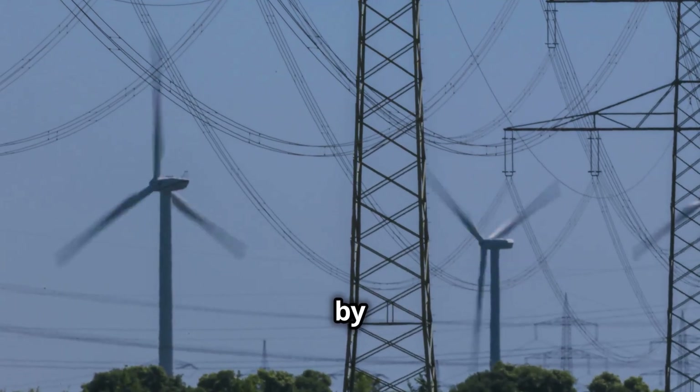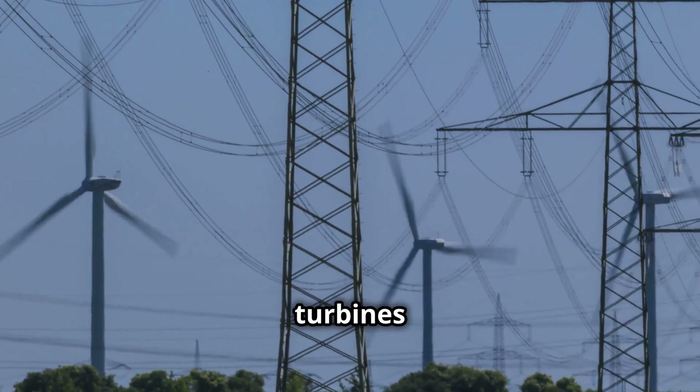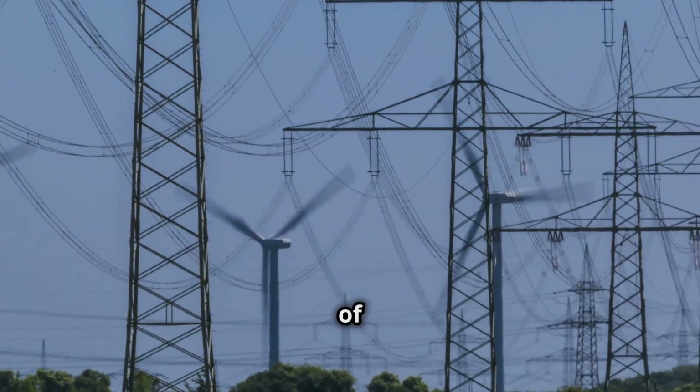As we move towards a future powered by cleaner energy sources, gas turbines will continue to be an important part of the mix.